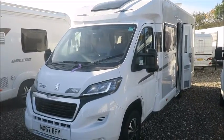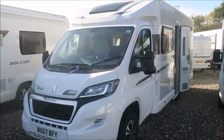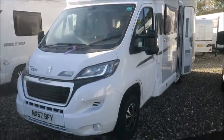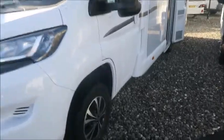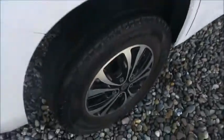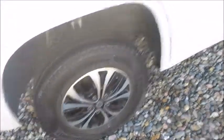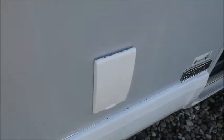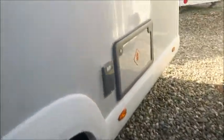Welcome back to Salo Pleasure. Here we have an Elddis Vogue 185 Moods home, let's go and take a look. Straight away we notice the alloy wheels, which look quite smart. On the side there is external electric and external gas hookup. It's also got a reversing camera fitted to the rear.